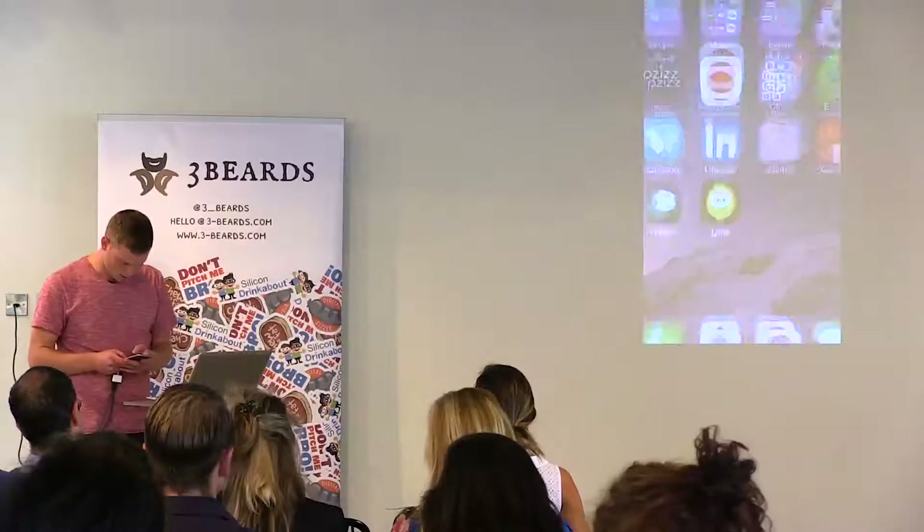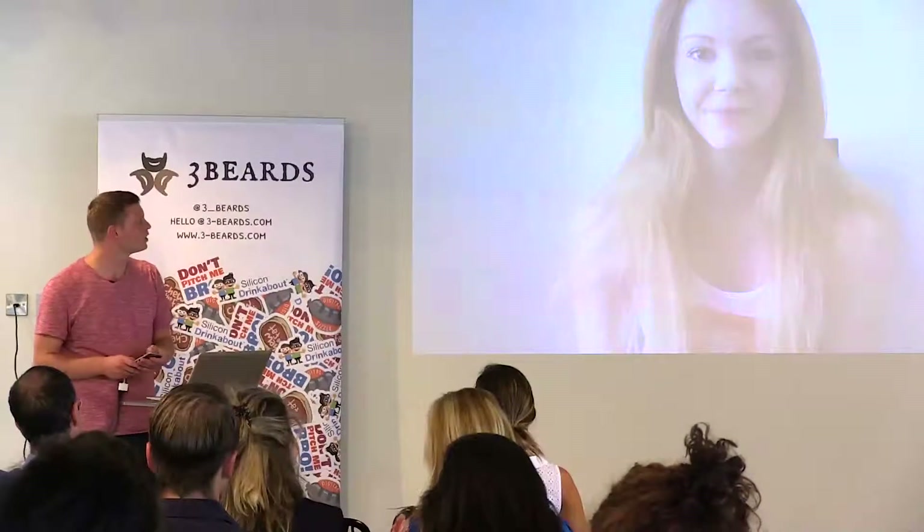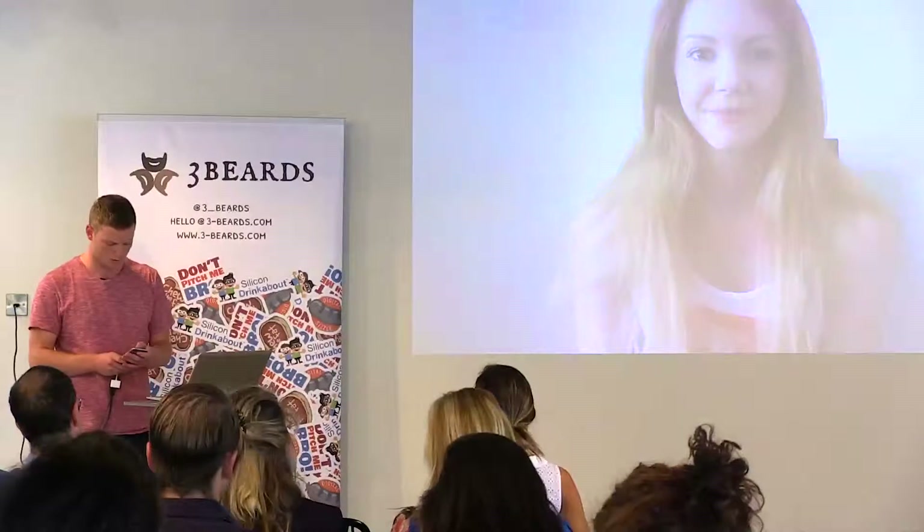I'll show you the type of content we've got on the app at the moment — I'll play a couple of minutes of this to give you an idea of the kind of content creators we've got on board.